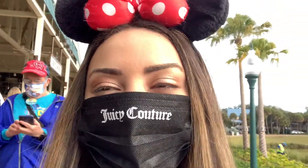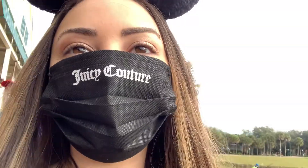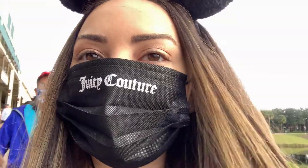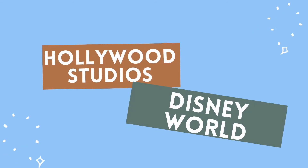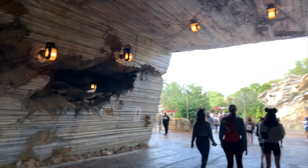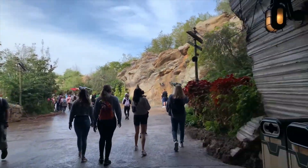We just got off the Skyliner to go to Hollywood Studios. There's a line but it's going pretty fast so we should be on quickly. We are now arriving in Star Wars land.